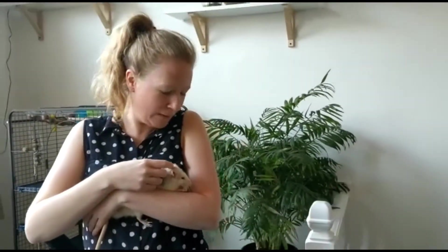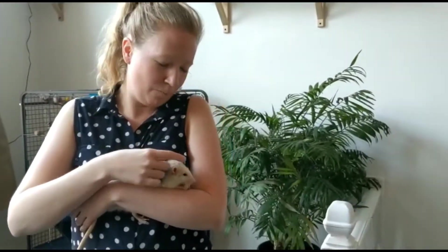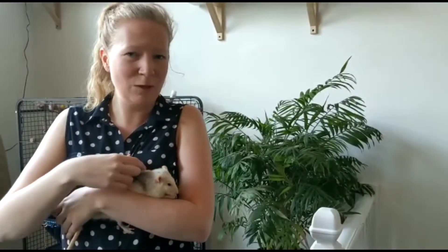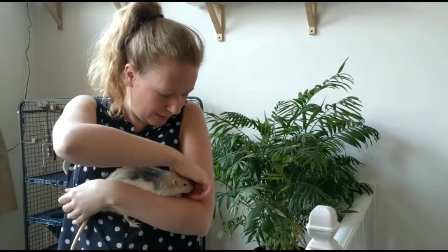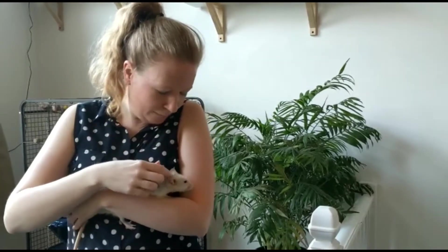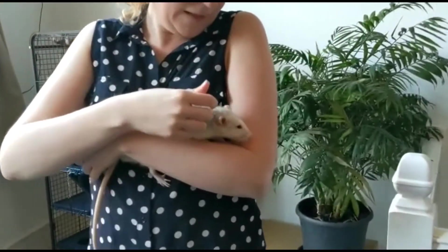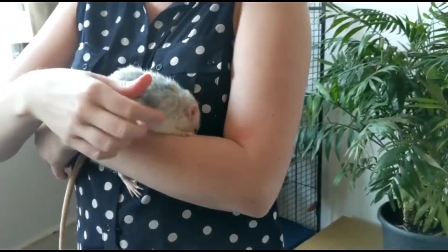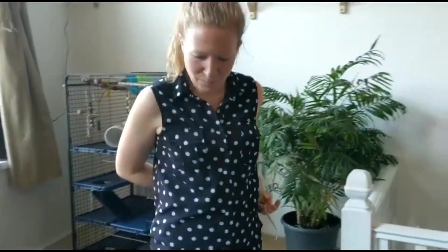Now this is Barney who you saw earlier hiding in his box. He's come out to say hello and he's just eaten a little bit of cheese. Barney absolutely loves cheese — we can't give it to them too often because it's not too good for them, but as a little treat it's okay. So he's just nibbling a little bit of cheese. Barney is very friendly, he's a little bit shy but he much prefers cuddles and likes climbing around the back of your arms.